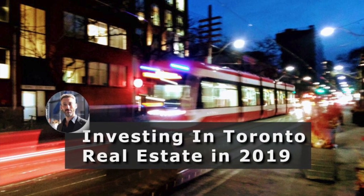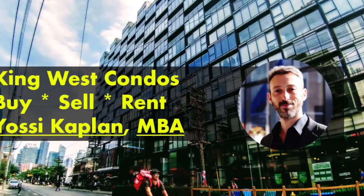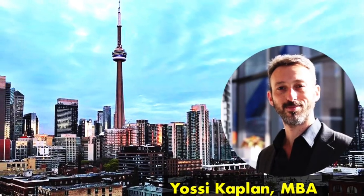This is Yossi at the Junction, signing out. Go to the website, get the prices and plans. Long live, prosper. Yossi out.